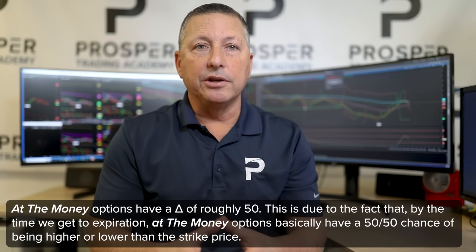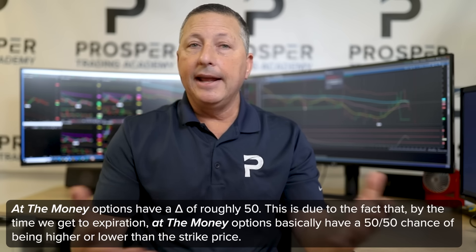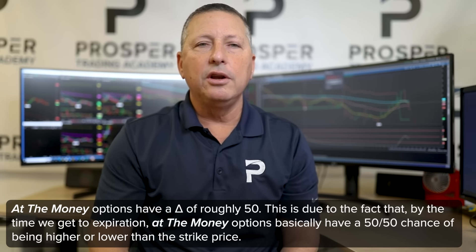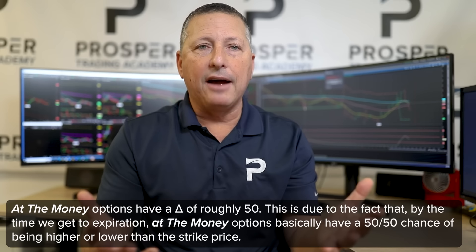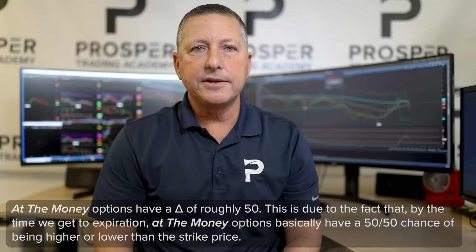At-the-money options have deltas of roughly 50, because by the time we get to expiration, those options basically have a 50-50 chance of being higher or lower than the strike price.